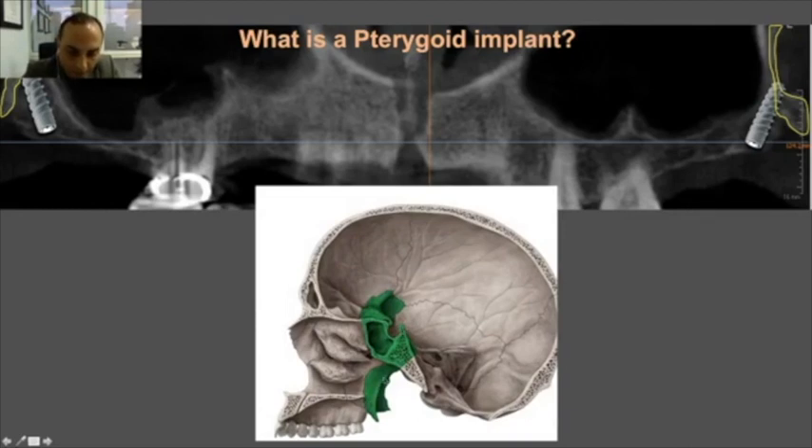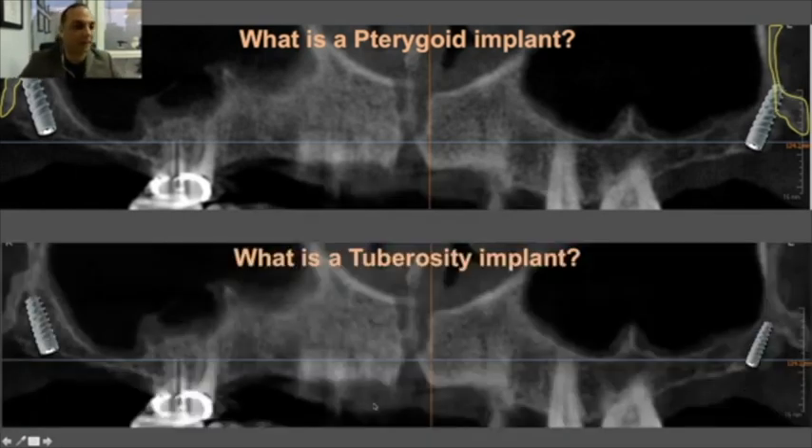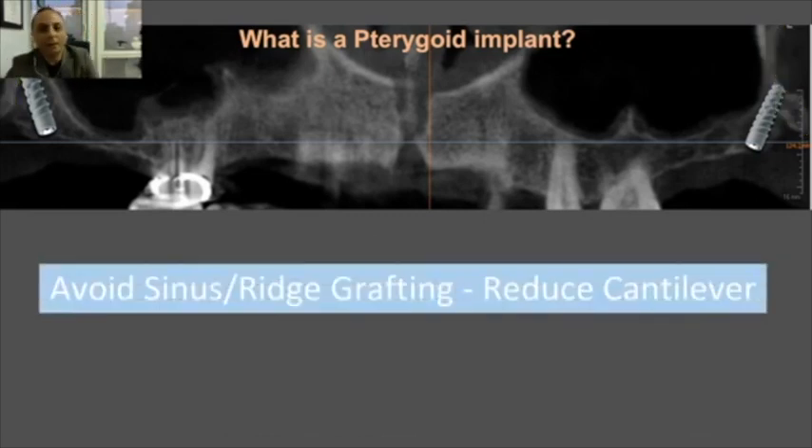The pterygoid plate is an extension of the sphenoid bone, which is a major bone in the base of the skull. It goes down and fuses with the posterior part of the maxilla, so the implant has a direction something like this. A tuberosity implant is very similar but falls a couple of millimeters short of this cortical pterygoid bone — the difference between the two is just a few millimeters.